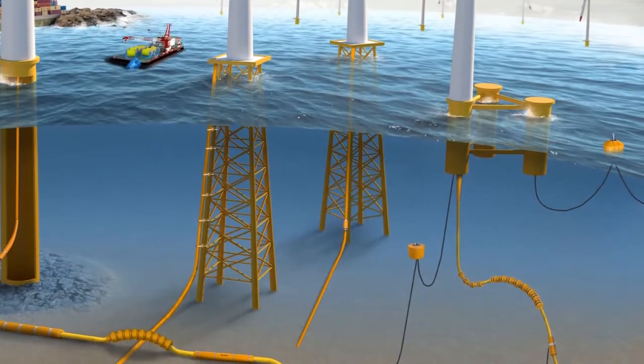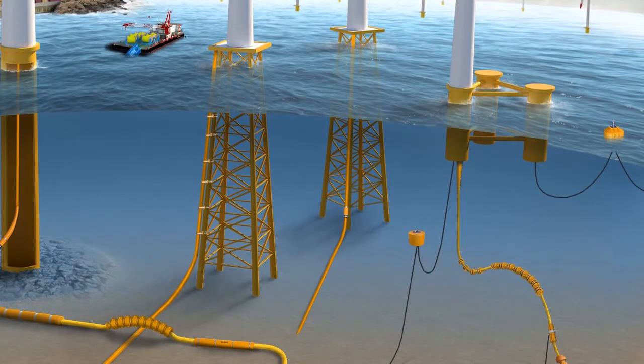For 40 years we have been consistently delivering engineered product solutions. We are now taking that knowledge to the floating offshore wind market by offering fully integrated subsea products. Our patented technologies that protect dynamic cables and aid installation are exceptionally well suited for floating wind.